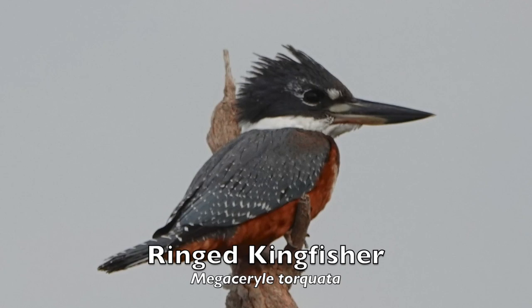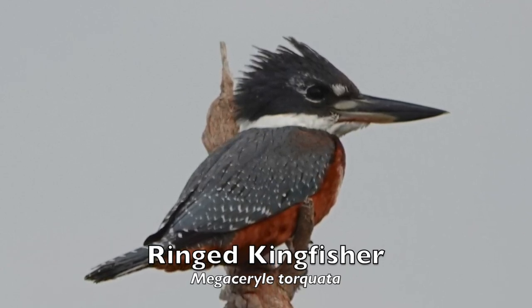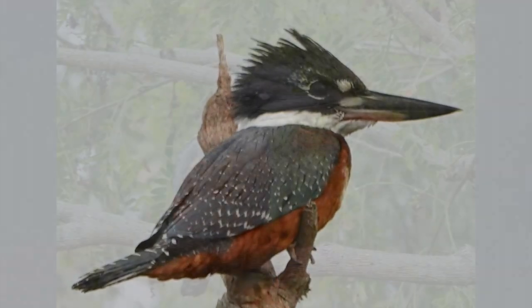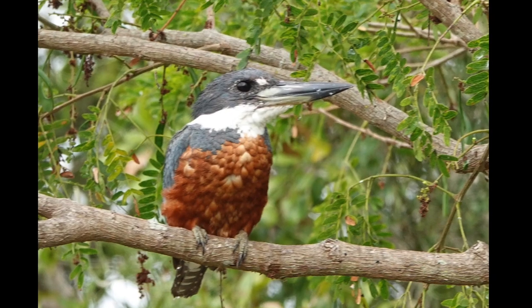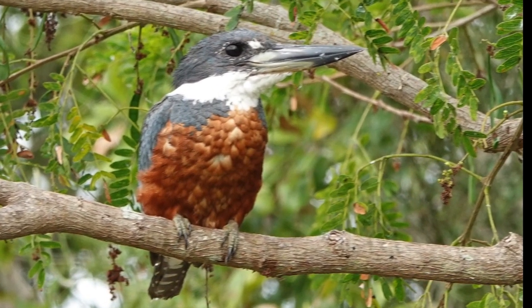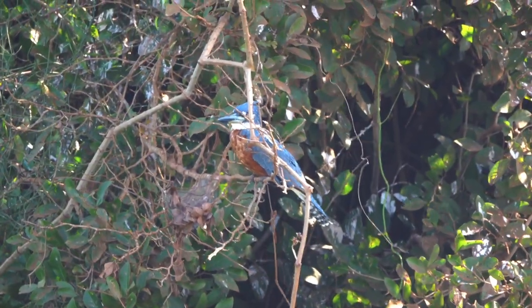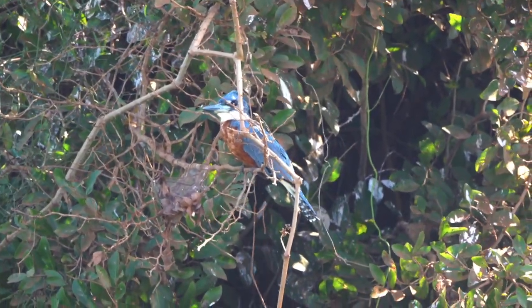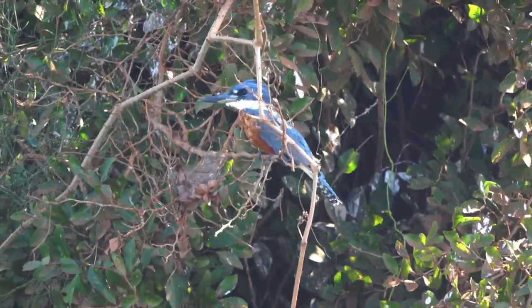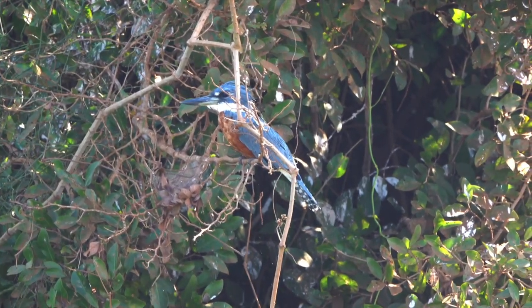The ringed kingfisher is the largest kingfisher in the Americas. Its heavy, pale-based bill, disheveled crest, blue-gray plumage, white collar, and red belly are visible and recognizable even at a distance. Ringed kingfishers are often conspicuous, searching shallow water for fish from a prominent perch and chattering noisily when disturbed. Singles or pairs are also often observed flying high overhead and giving a loud kek contact call.